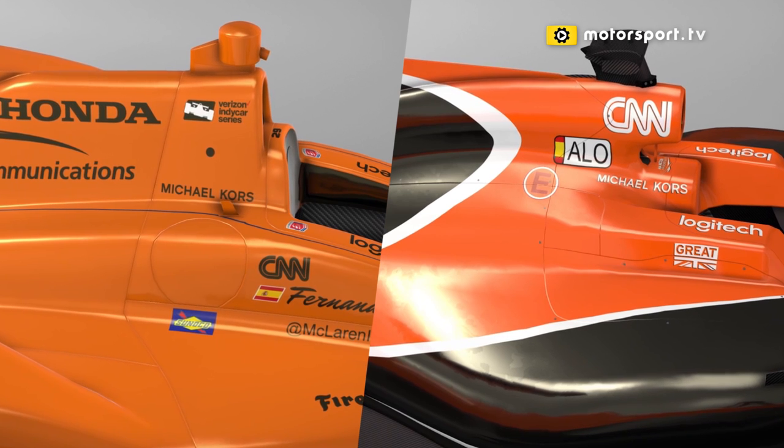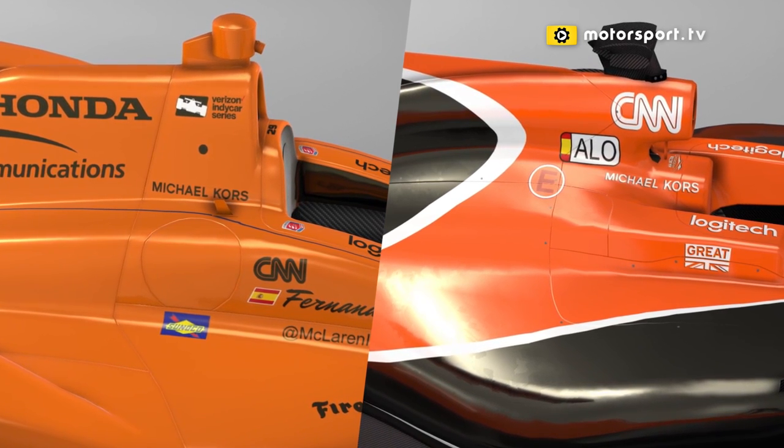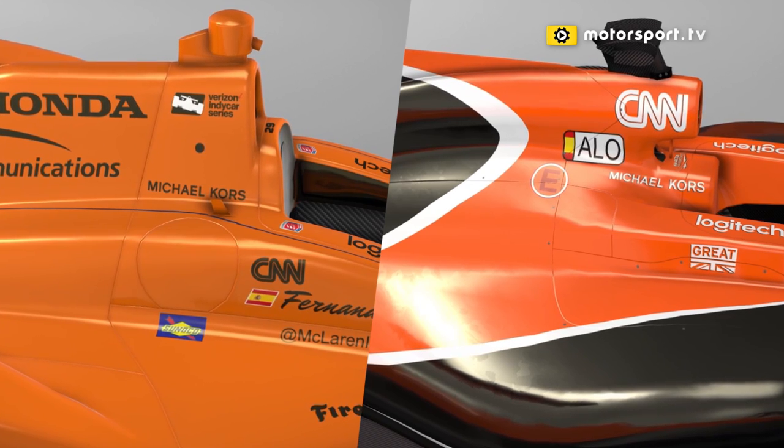Even the cameras over the top of the roll hoop are different. You have the moving ones in Indy car, which are fantastic — I think it's time they turned up in Formula One as well, so you can pan around as the cars are overtaking and lapping.